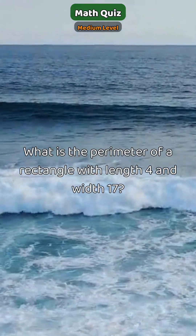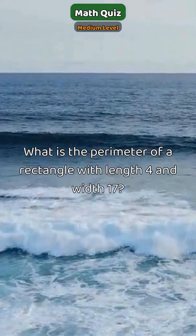Only a few people know this. What is the perimeter of a rectangle with length 4 and width 17?